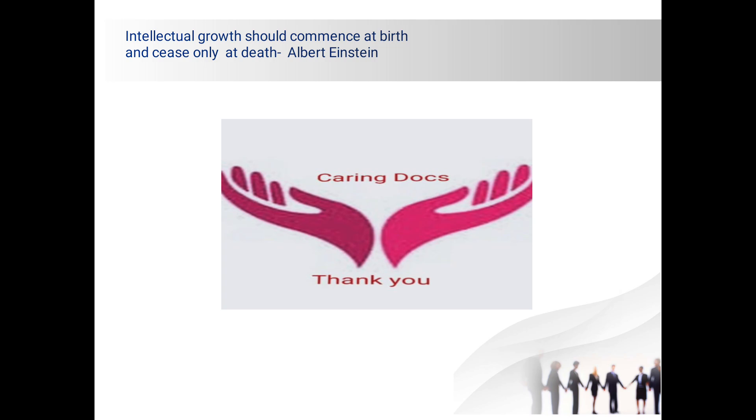Albert Einstein had said that intellectual growth should commence at birth and cease only at death. Thank you.